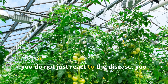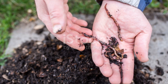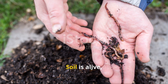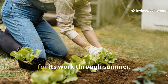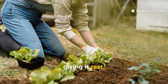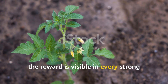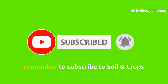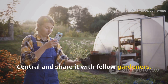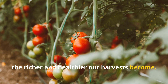When you follow through, you do not just react to the disease — you prevent it from gaining the upper hand. Soil is alive, and when you care for it, it responds with abundance. Autumn is the moment to repay the soil for its work through summer, giving it rest, allies, and protection. When spring comes, the reward is visible in every strong sprout and every healthy fruit. If you find this guide helpful, remember to subscribe to Soil and Crop Central and share it with fellow gardeners. The more we protect our soil together, the richer and healthier our harvests become.